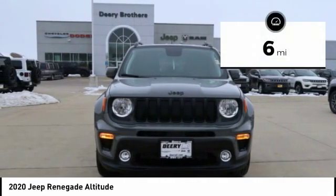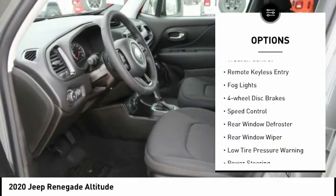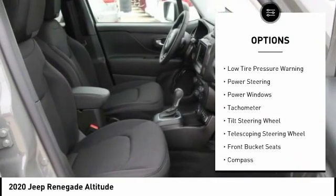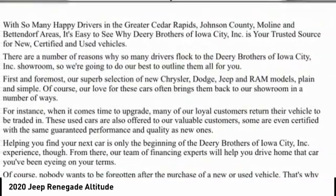This vehicle has less than 100 miles. Here are some of this vehicle's great options: electronic stability control, brake assist, traction control, remote keyless entry, fog lights, four-wheel disc brakes, speed control, rear window defroster, rear window wiper, and low tire pressure warning.